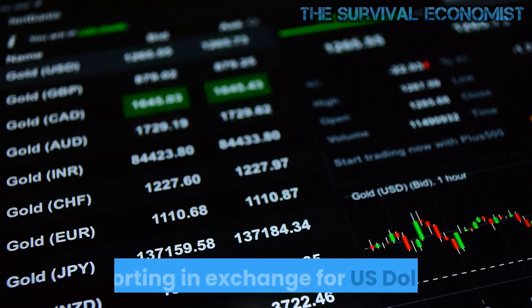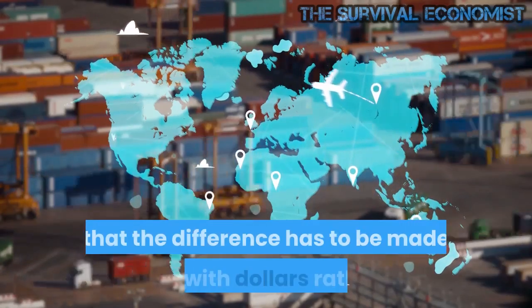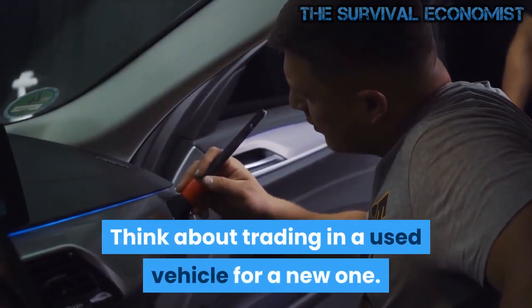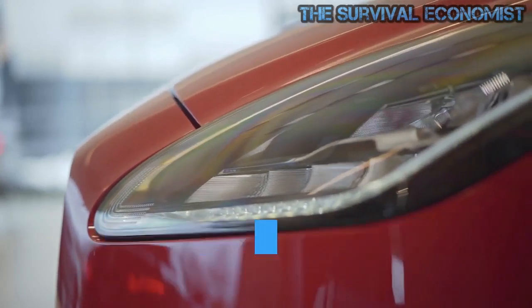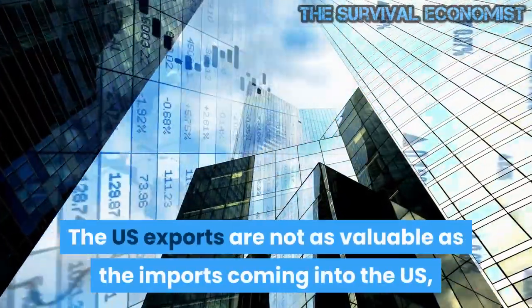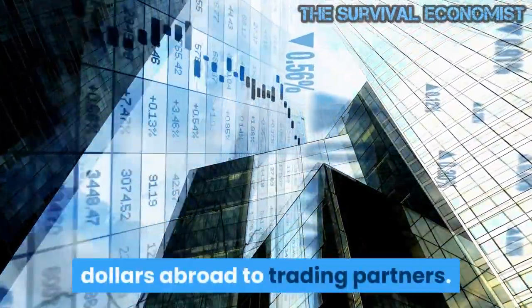What it means for gold and silver: the trade deficit matters for gold and silver because it shows how much the US is importing in exchange for US dollars. A trade deficit means that the difference has to be made up with dollars rather than goods and services. Think about trading in a used vehicle for a new one — because the old car is not as valuable as the new car, the customer must make up the difference with cash. Similarly, US exports are not as valuable as the imports coming into the US, so the difference is made up by sending dollars abroad to trading partners.